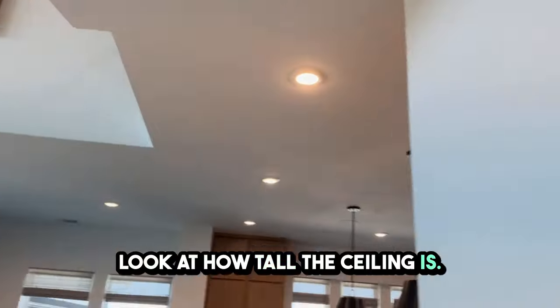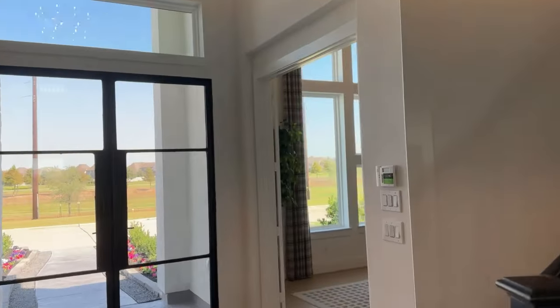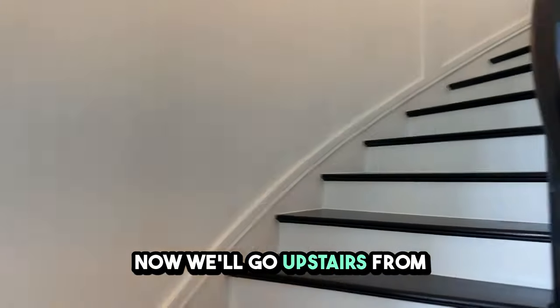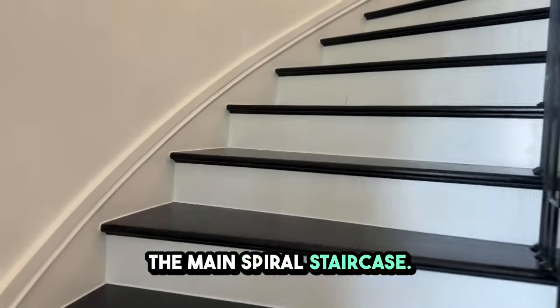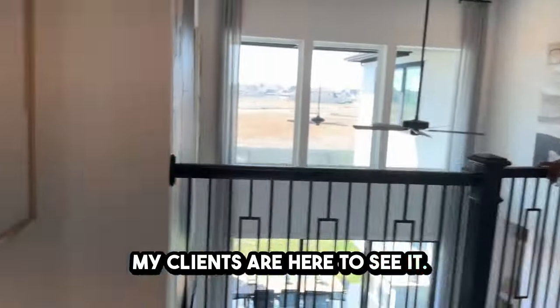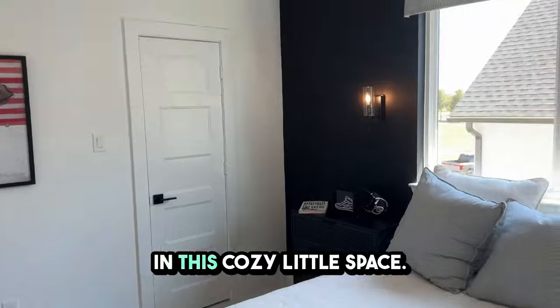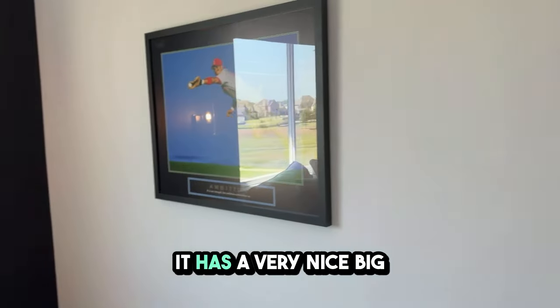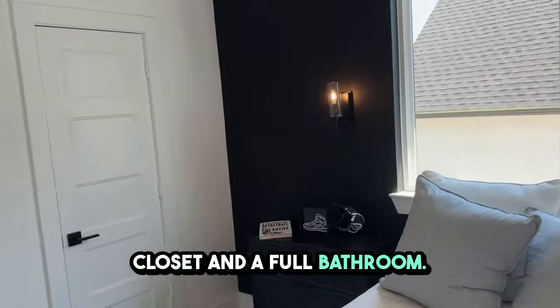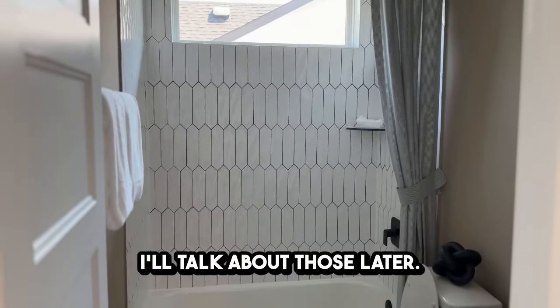Look at how tall the ceiling is. Now we'll go upstairs from the main spiral staircase — this is the spaghetti staircase, and my clients are here to see it. There are two flights of stairs that will take you up. This bedroom is beautiful; it feels really good in this cozy little space. It has a very nice big closet and a full bathroom. The details on the side walls are actually upgrades.